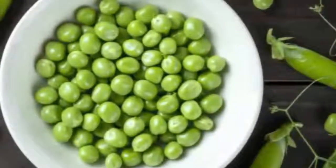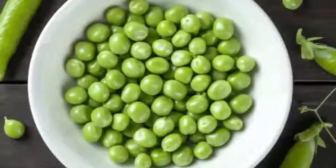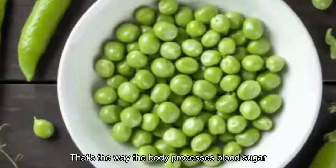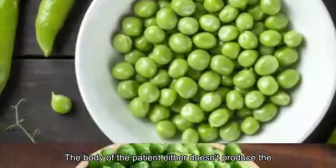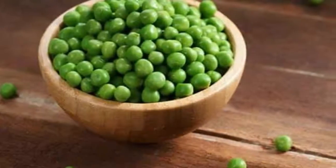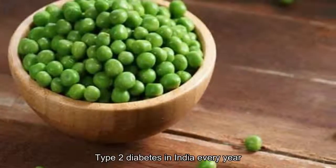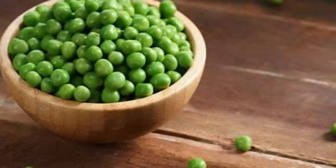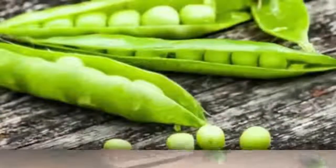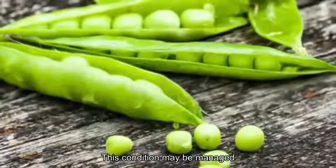Green peas matter for diabetes — why this desi veggie is good for regulating blood sugar. Type 2 diabetes is a condition which affects the way the body processes blood sugar. In this condition, the body either doesn't produce the hormone insulin or it resists its effects, making it incapable of regulating blood sugar. There are over 10 million cases of type 2 diabetes in India every year. Reported symptoms include excessive thirst, frequent urge to urinate, hunger, fatigue, and blurred vision.